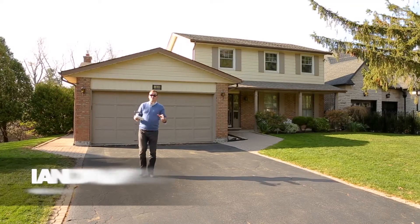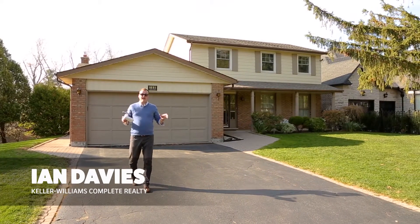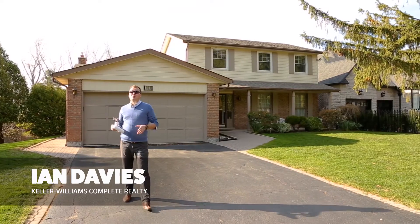Hey everybody, Ian Davies for the Davies Realty Group of Keller Williams Complete Realty, and welcome to the Oak Hill neighborhood of Ancaster.